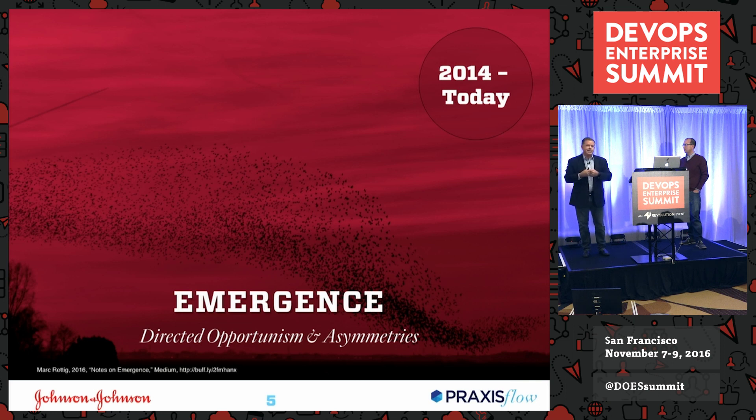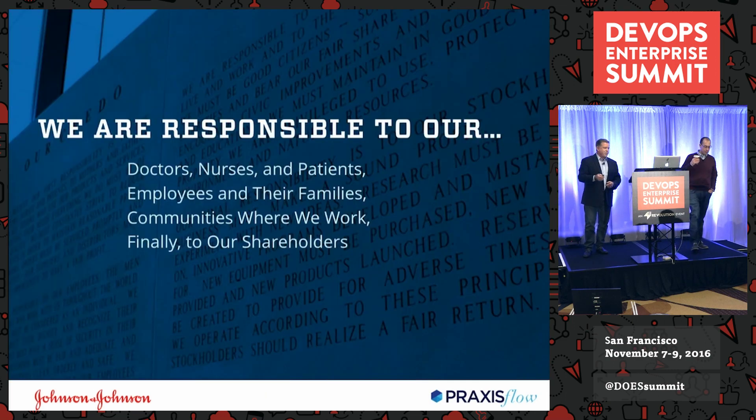What can we do in J&J IT to create awesome value for our business partners? That had to be the rule. We also had to think about shaping our demand, and allowing for conditions where emergence can happen — where people can run constant experimentation, but still understand the why. We're explicitly referencing Simon Sinek here: what is the purpose? The nice thing is J&J actually has this — Mark will describe what the credo does and where it came from.